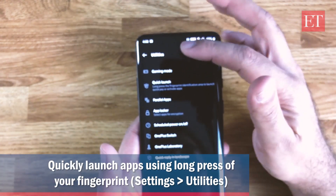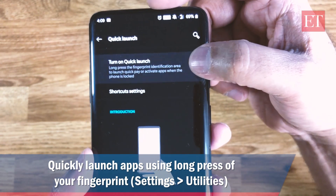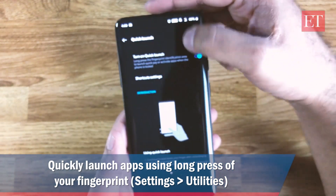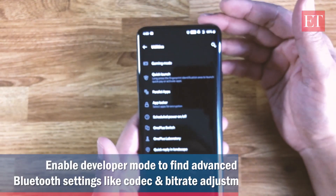One more thing is Fingerprint Quick Launch, also found in Settings > Utilities > Quick Launch. It's turned off by default, but once you switch it on you can use the fingerprint sensor to quickly launch an app — pretty interesting.